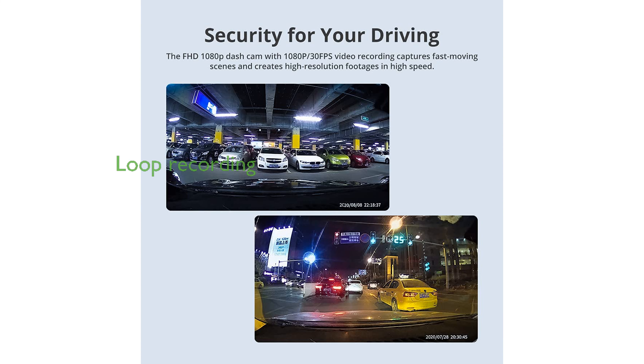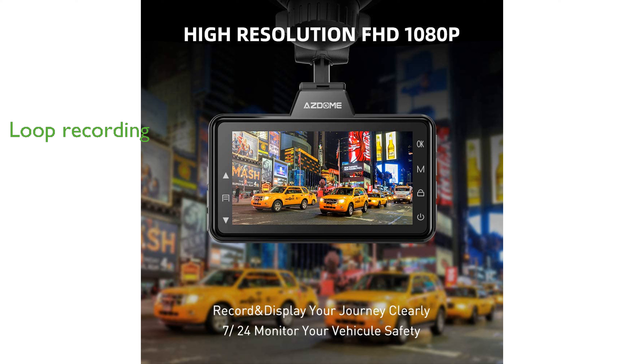The loop recording feature automatically overwrites the oldest video, ensuring continuous recording, while the G-sensor locks important videos from being overwritten.